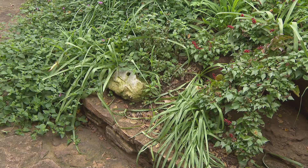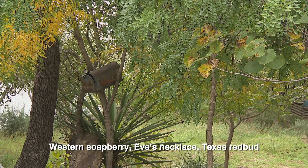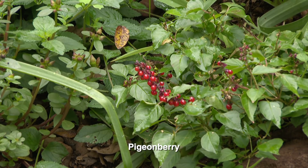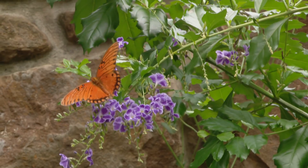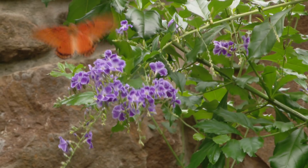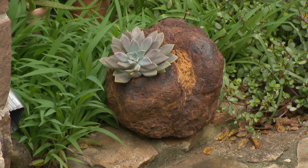He nurtured the native plants that reemerged, dividing them and spreading their seeds. I've got Eve's necklace, cedar sage, and pigeon berries — they were all here, but I just helped them along. Then he embellished them with finds of his own, mostly geared to wildlife attraction. I just started putting stuff in — what lived, I kept. I was just experimenting. Something works good in one spot and doesn't grow in another — it's just a process of elimination. They take care of themselves, and I don't have to water them or do anything other than pull their competition up.